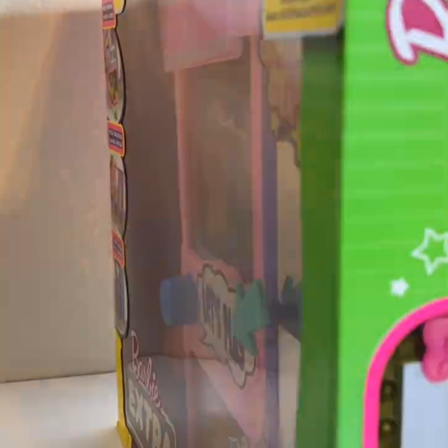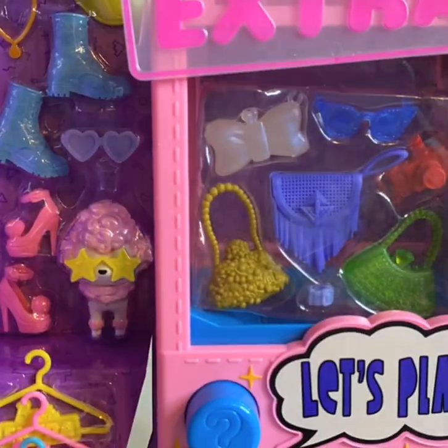I did order the Barbie Extra Fancy doll with the pink dress but she hasn't arrived yet — as soon as she does I will let you know.